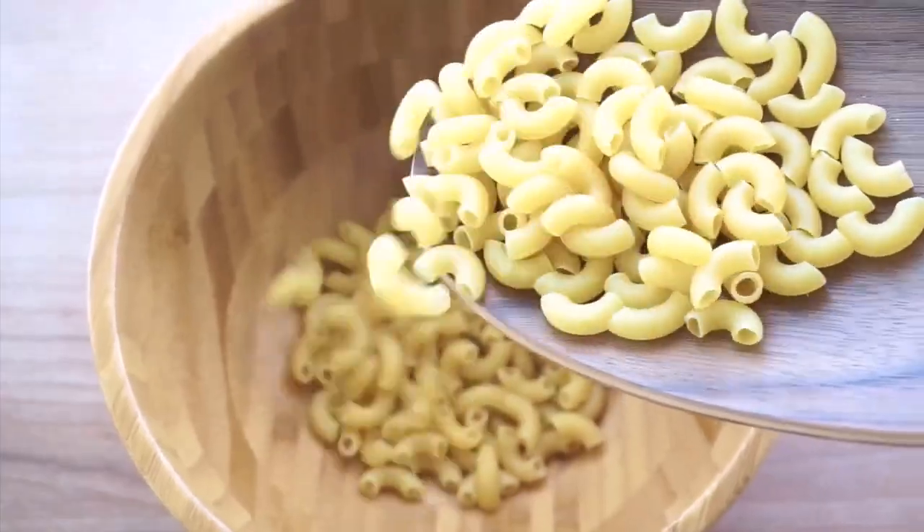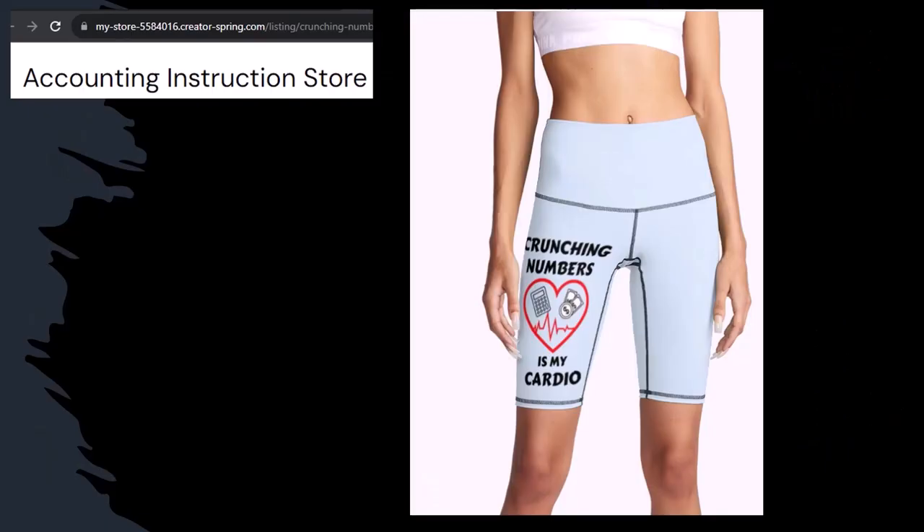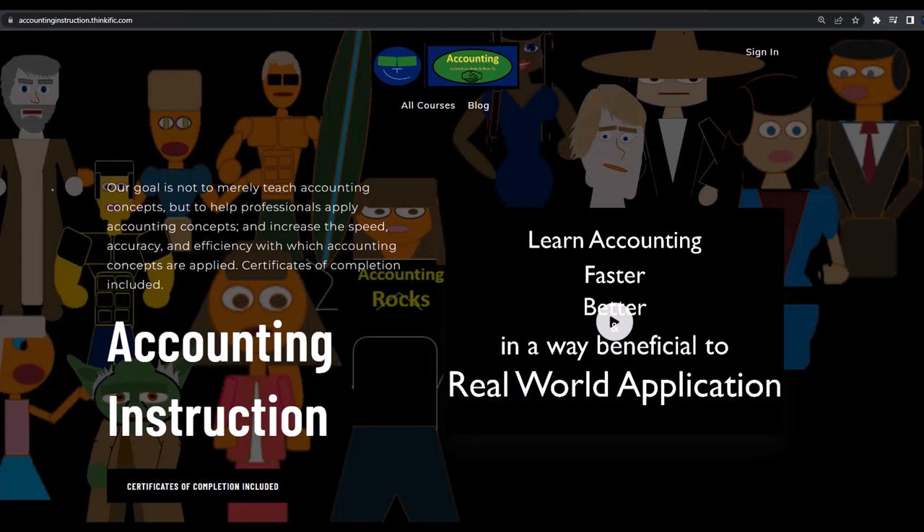A word from our sponsor — actually we're sponsoring ourselves on this one, because apparently the merchandisers don't want to be seen with us. But that's okay, because our merchandise is better anyway. Like our 'Crunchy Numbers is my Cardio' product line. I'm not saying that subscribing to this channel will make you thin, fit, and healthy, but it does seem like it worked. So subscribe, hit the bell, and buy some merchandise to share your accounting instruction exercise routine.